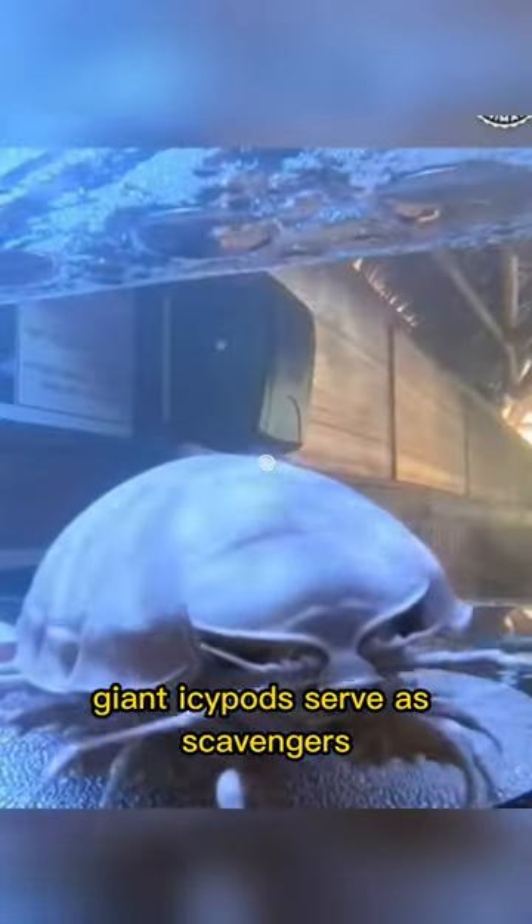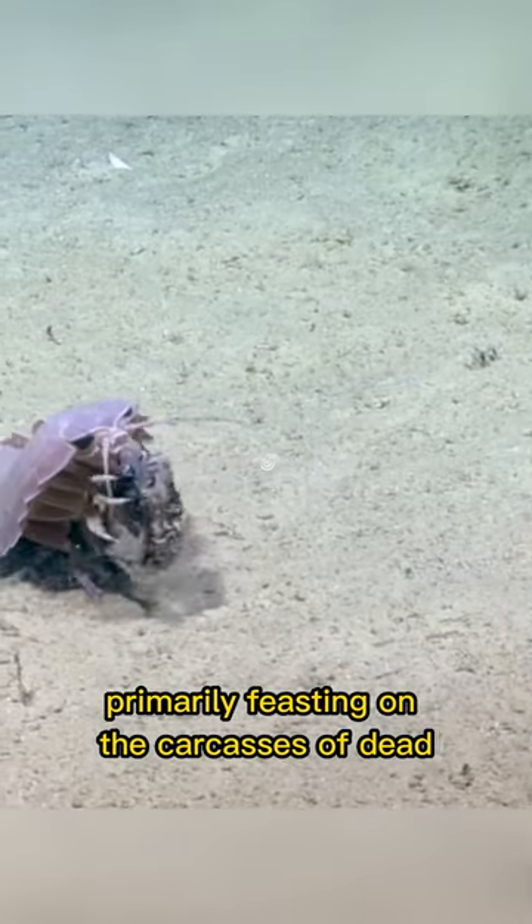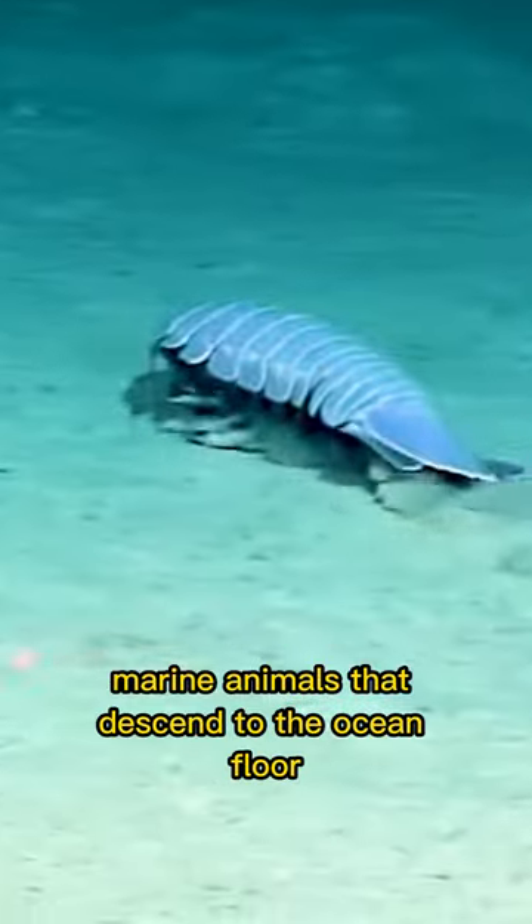Giant isopods serve as scavengers, primarily feasting on the carcasses of dead marine animals that descend to the ocean floor.